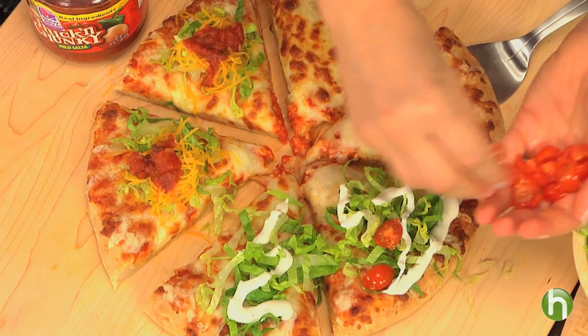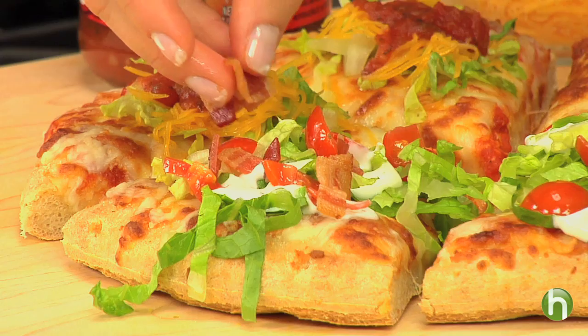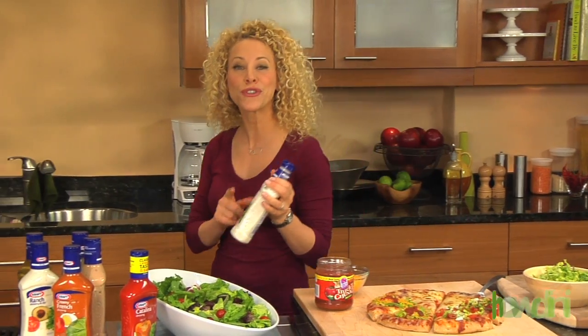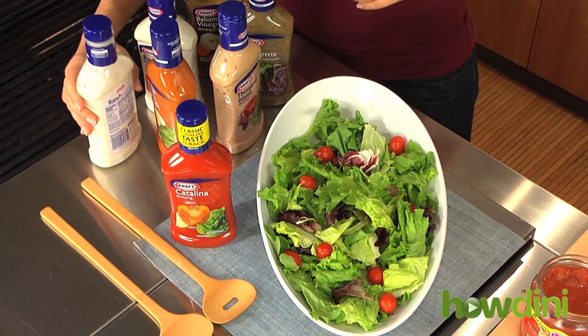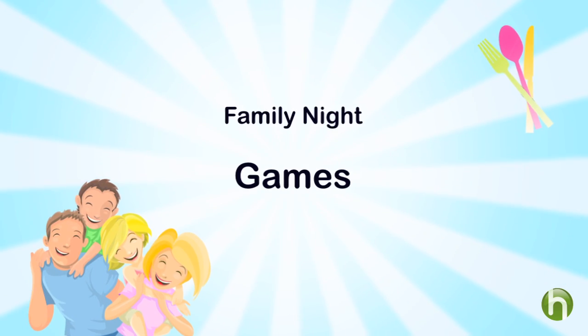And this one I like to call a BLT pizza, topping it with some lettuce, some ranch dressing, some tomatoes, and some chopped cooked bacon. Add a salad and let everyone choose their favorite salad dressing and you're ready to eat. All of these can be put together in 30 minutes or less.